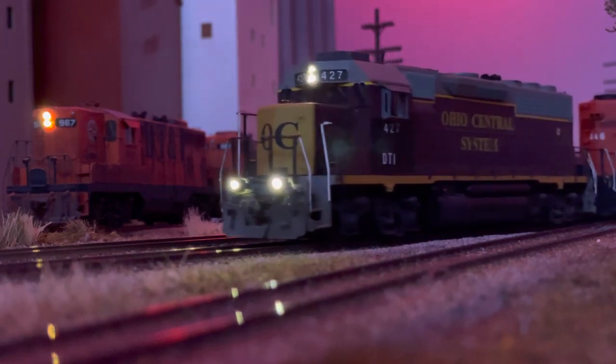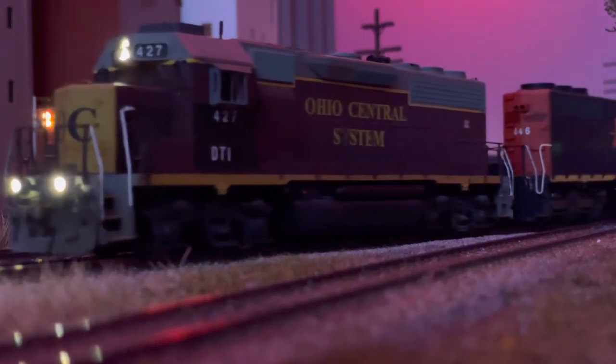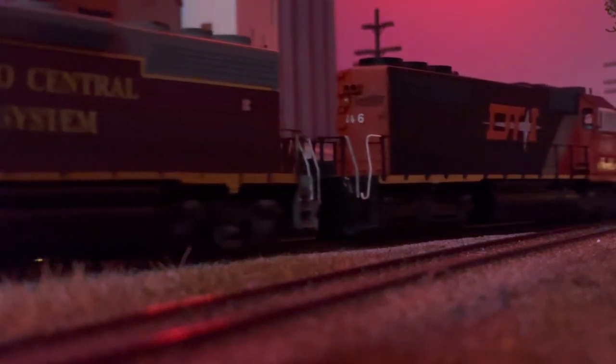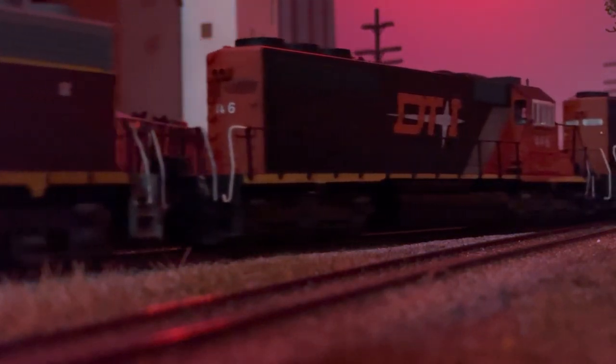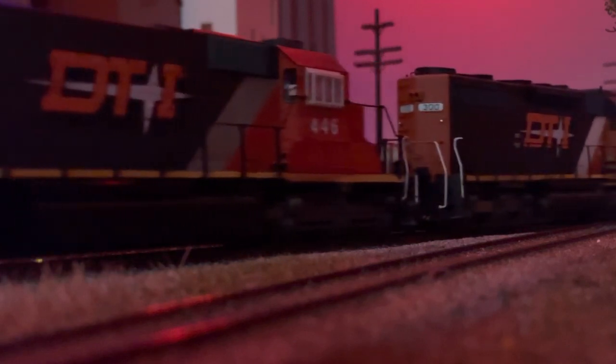Along the way, we'll look at some operations, acquisitions, sale of the line to and from DTW and Canadian National, and the current company. Please note that although based in history and current railroad operations, this railroad story is fictional.